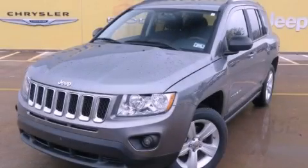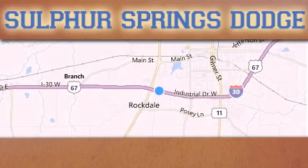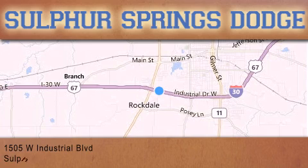Contact us today to arrange your test drive. Thank you for considering Sulphur Springs Chrysler Dodge Ram Jeep for your next new or pre-owned vehicle.